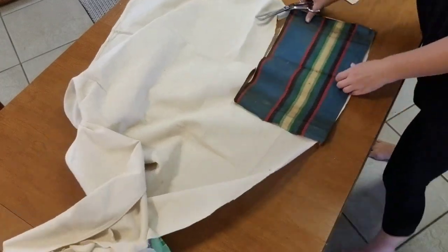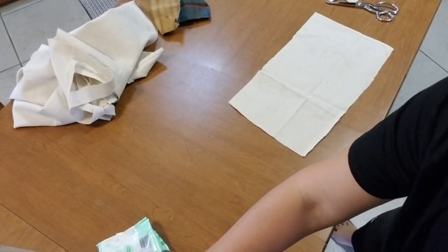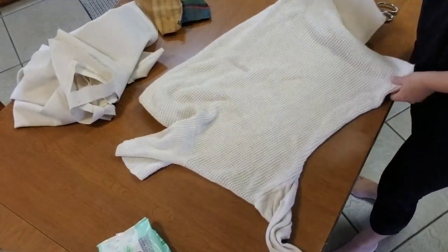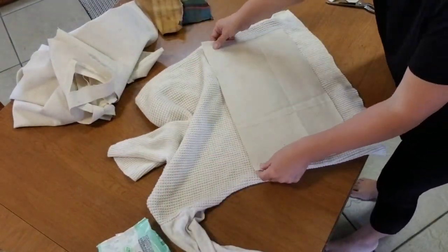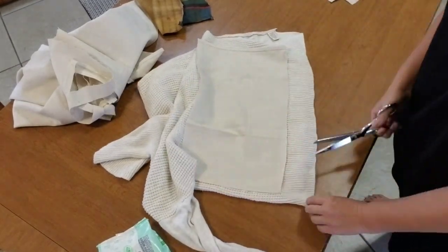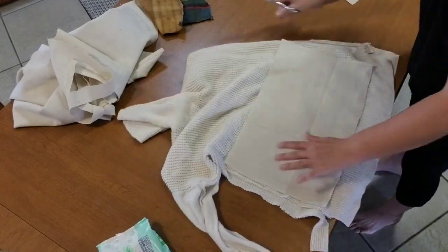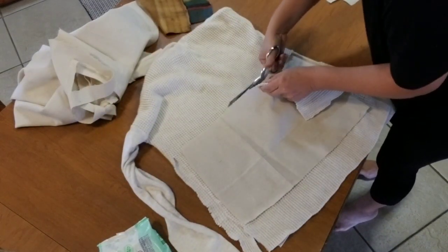I'm using the original piece as a template and cutting out a piece of drop cloth. I'm going to use this drop cloth as a base on both of my stools — it'll just keep everything nice and tight and the stool stable. I'm also going to use it as a template to cut out the sweater.